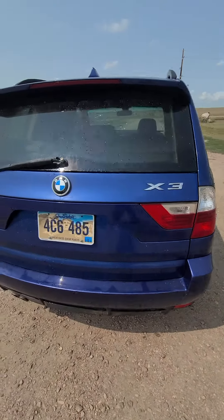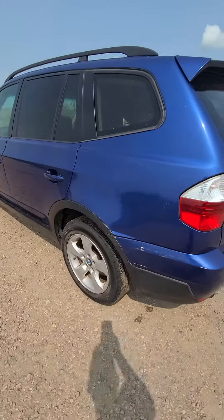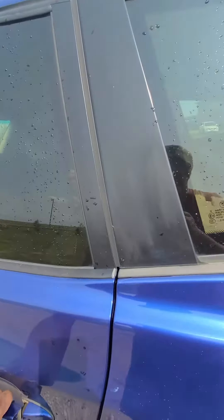The car is running right now, and I've got a few dash lights on, but I'll show you those. It runs and it drives. And it's four-wheel drive too, so it's a neat little SUV.